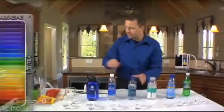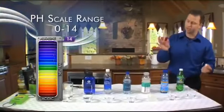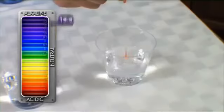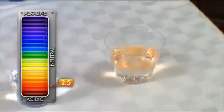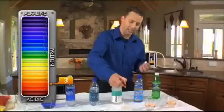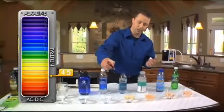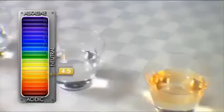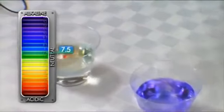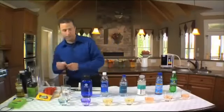Let's go ahead and test the pH of each of these drinks using pH test drops — the same drops you would use to test the pH in a pool. We're just going to put four drops into each of these glasses. The pH scale ranges from 0 to 14, and you want to be on the high side.